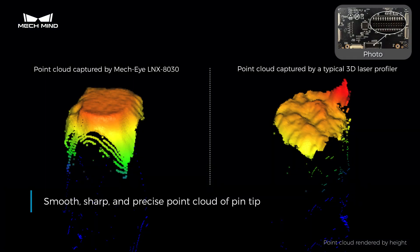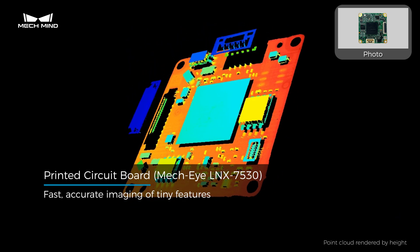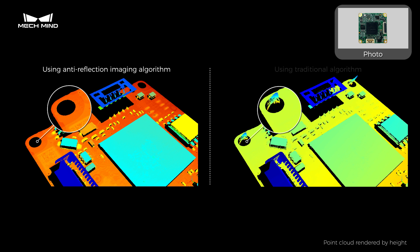Leveraging the self-developed optical design and advanced imaging algorithms, the MEC-I LINK Series outputs exceptional data quality in complex scenarios.